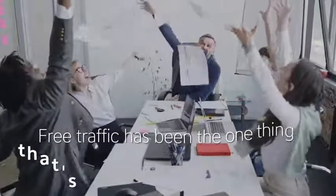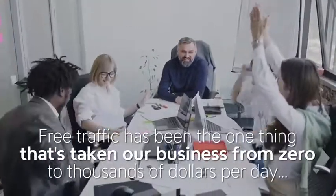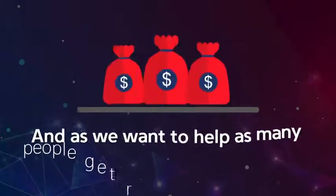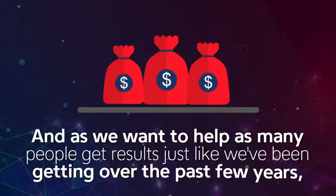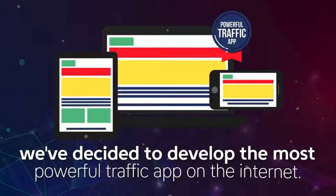Free traffic has been the one thing that's taken our business from zero to thousands of dollars per day. And as we want to help as many people get results just like we've been getting over the past few years, we've decided to develop the most powerful traffic app on the internet.